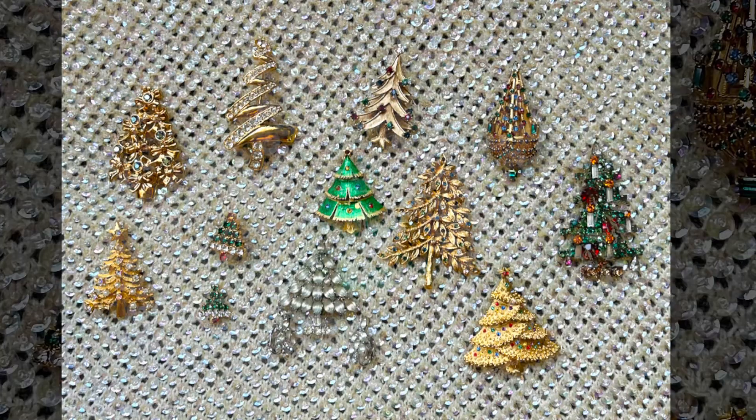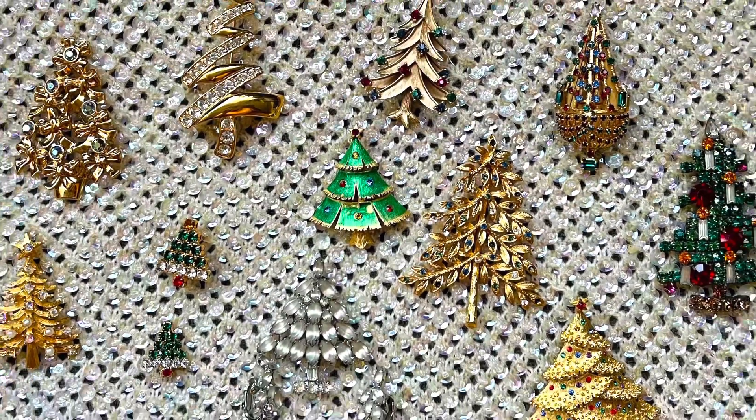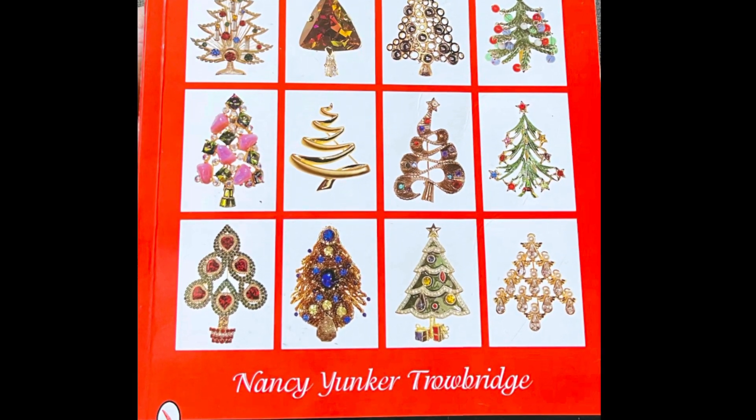And in this case it's Christmas tree brooches. This video will also highlight a Bronze Baubles book review, and the book I will be reviewing is called Christmas Tree Pins, O Christmas Tree by Nancy Yunker Trowbridge.